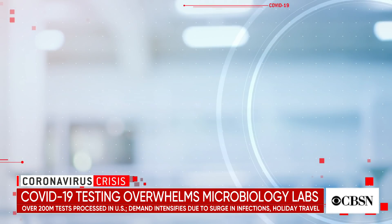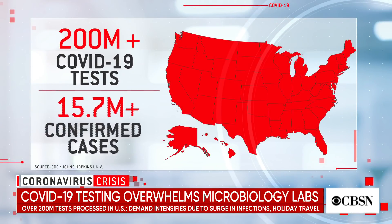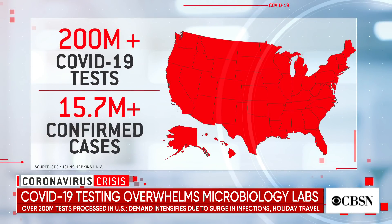The coronavirus pandemic has completely overwhelmed microbiology labs across the U.S. According to the latest CDC data, more than 200 million COVID-19 tests have been processed this year, and millions more will be needed in the months ahead. Holiday travel and the surge in new infections have only intensified the demand, putting lab workers under intense strain.